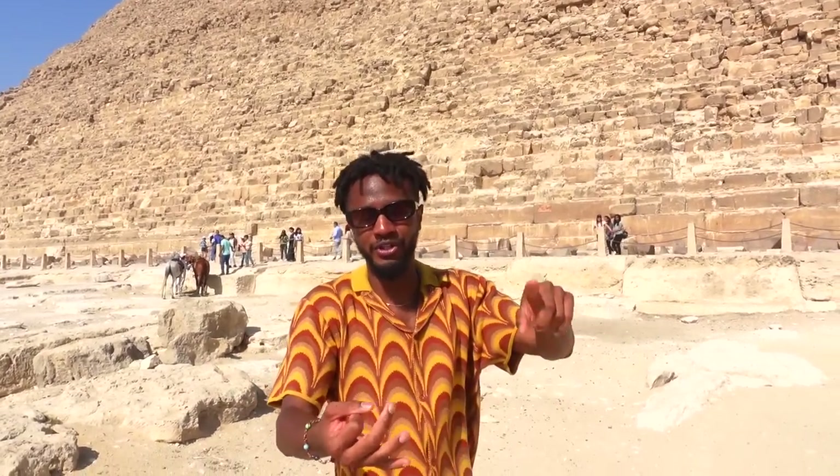Hey y'all, we're in Egypt! We're here to see the pyramids, eat some good food, and check out the city. Y'all ready? I'm checking another thing off my bucket list. Let's go!